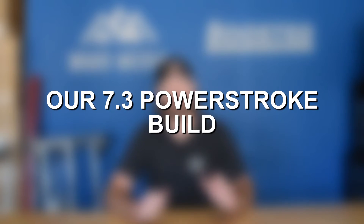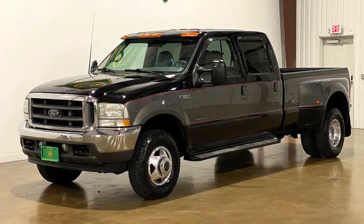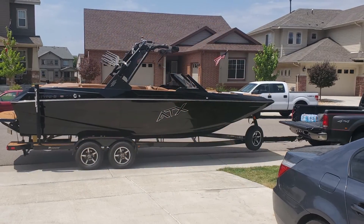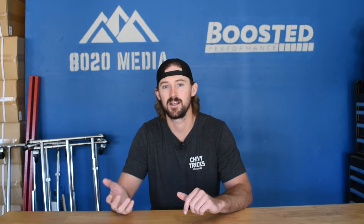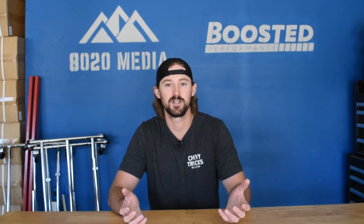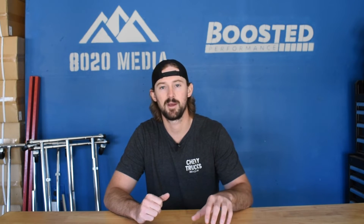On my 7.3 Power Stroke, I've got an intercooler, an intake, it's tuned, and I've got an exhaust system running on it as well. I bought this truck to tow an 8,000 pound boat, and I do it out here in Colorado where in the summertime it's 95 degrees and we're at about 5,500 feet of elevation.